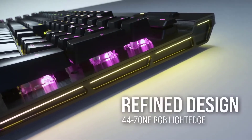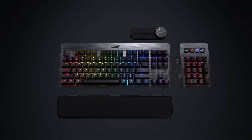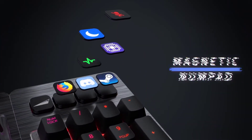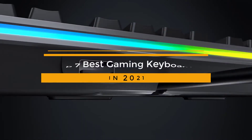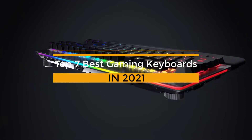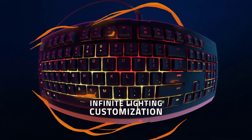The best gaming keyboard will join you on your greatest PC gaming triumphs and defeats for years to come. Aside from a gaming mouse, you will interact with your gaming keyboard more than any other piece of hardware on your desk, so it's important to choose the one that's right for you. Today in this video we have listed some of the best gaming keyboards that might be the ones you are looking for.